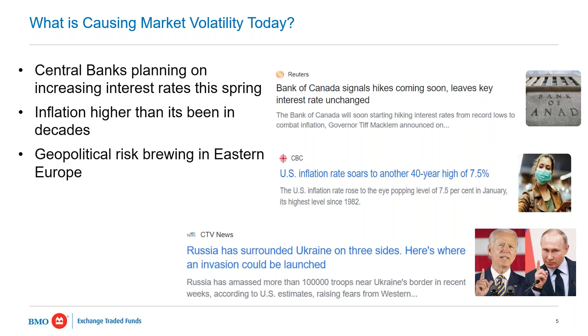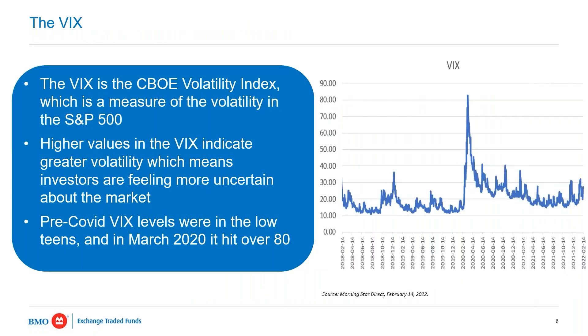When we talk about volatility in the markets, one of the most widely cited reference points is the VIX — the CBOE Volatility Index. Can you explain to investors who might not be familiar what the VIX is and how it shows them how volatile markets can be?